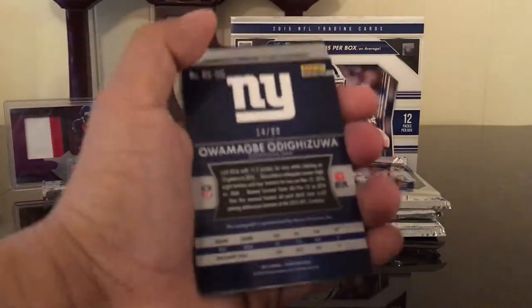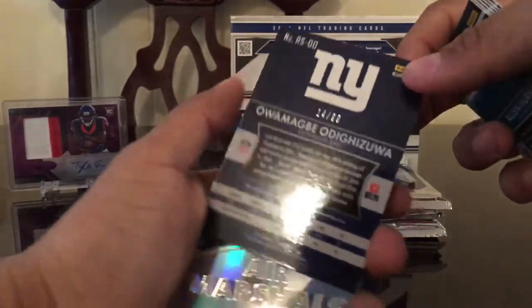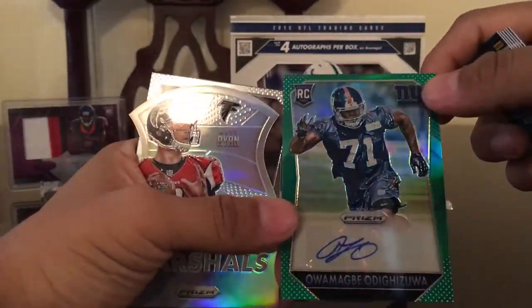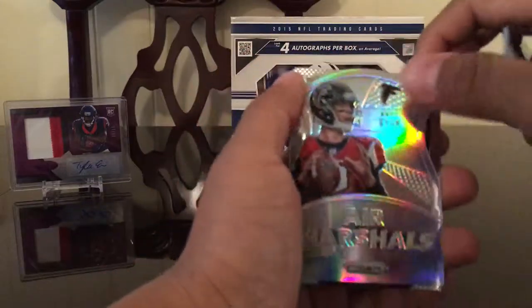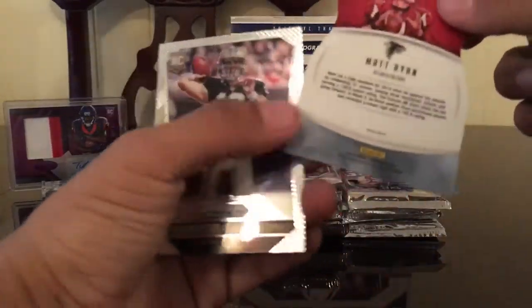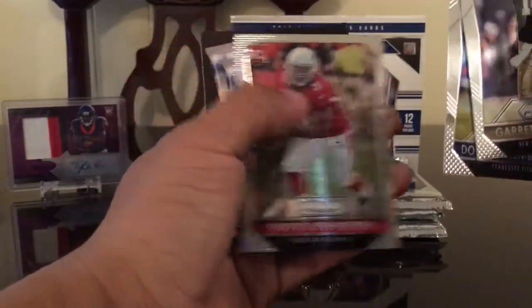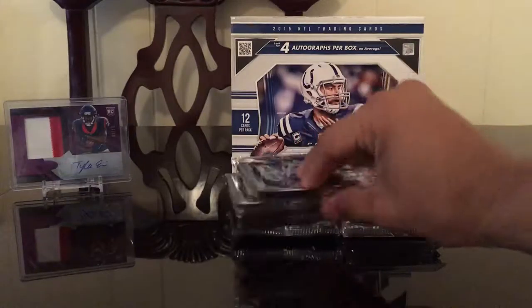Joe Flacco, LaFonte, OBJ, Kirk Cousins, Dwayne Bowe, Alan Hurns. Then an intros Cam Newton refractor. Our third autograph — Owambi Odizugua, that's a green prism numbered 14 out of 99. Got an Air Marshals refractor, Matt Ryan not numbered, Garrett Grayson, Torrey Green, Beckham, and David Johnson. So we got three autographs already.